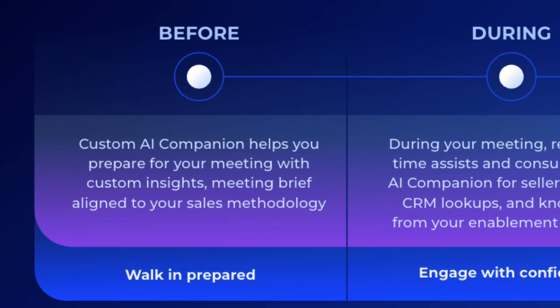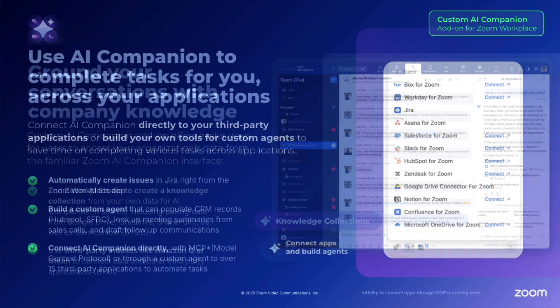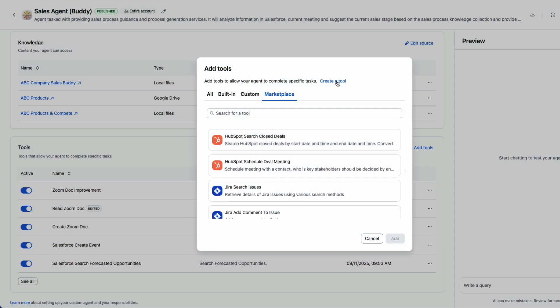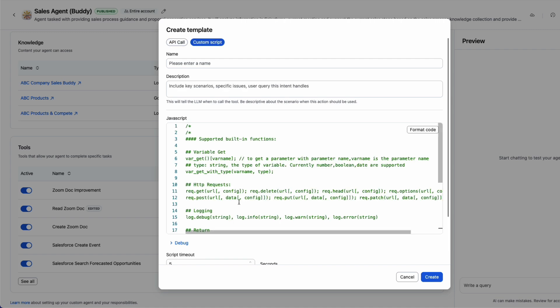Before the meeting, Custom AI Companion provides tailored meeting preparation with insights and briefs aligned to your sales methodology, such as MEDIC or MANT, or your custom playbook by leveraging information across the knowledge collections, as well as third-party connections such as Salesforce or HubSpot, with authorized marketplace integrations, or by leveraging API calls or custom scripts to integrate your solution of choice, such as Gainsight.